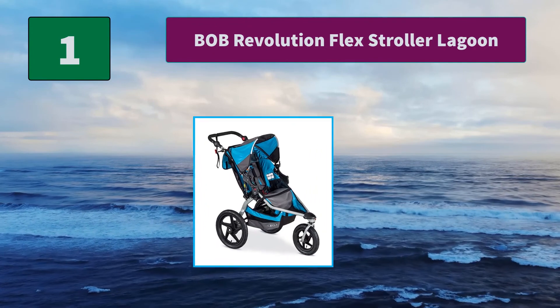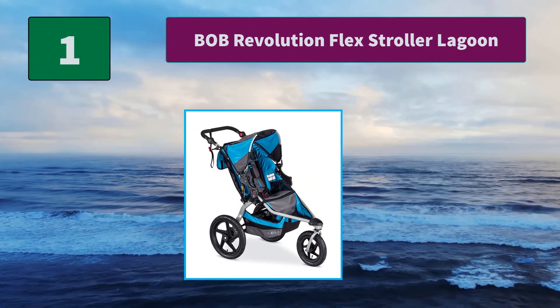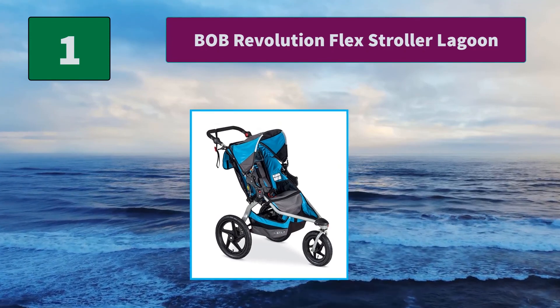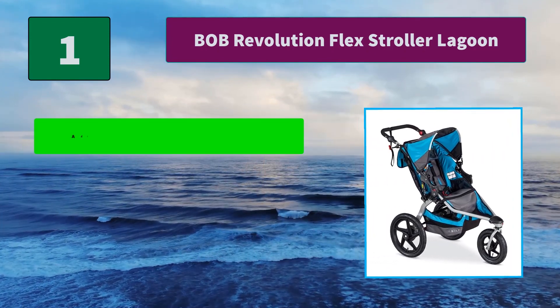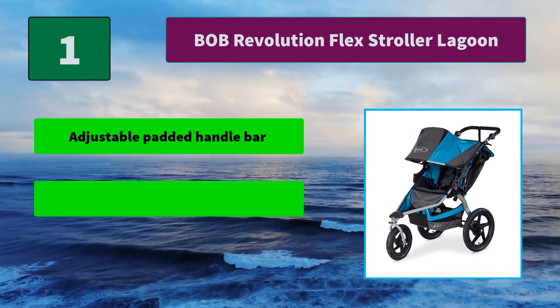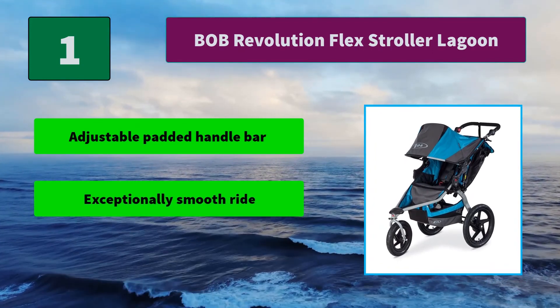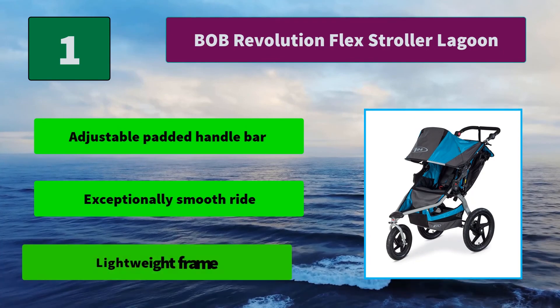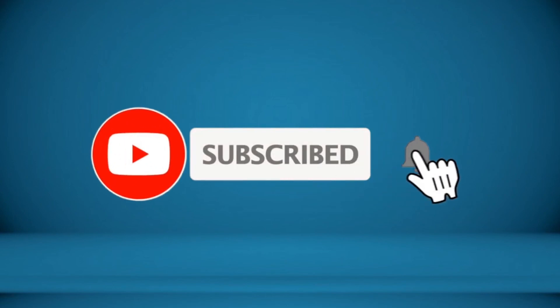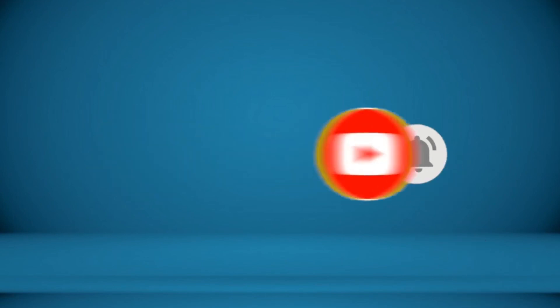Number 1: Bob Revolution Flex Stroller in Lagoon. A swiveling front wheel allows for superior maneuverability and locks forward for increased stability when jogging tough terrain. Also available in a single one-seat model. Main features include an adjustable padded handlebar, an exceptionally smooth ride, and a lightweight frame. For more information about these products, check the video description.